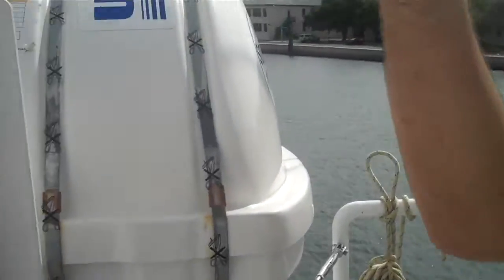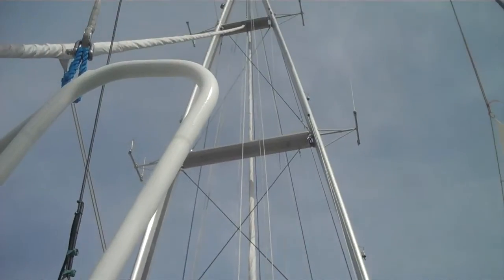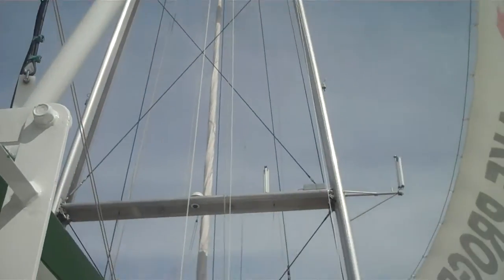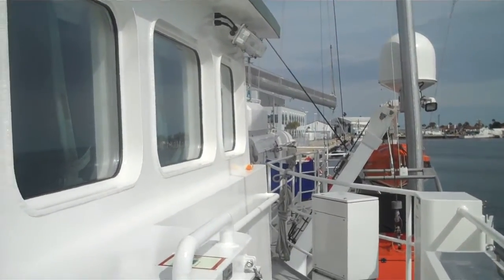Right up here you can see the mast. How tall is it? The mast is 55 meters tall, which is really tall for a sailboat like this. It allows us to go really fast — we've reached speeds of 15 knots while we're sailing.